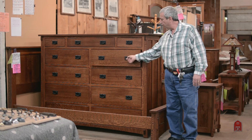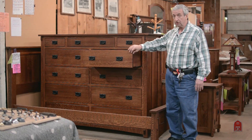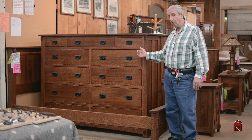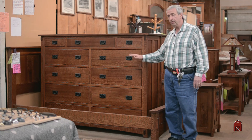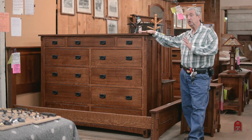Very large drawers. This piece right here is 70 inches wide and 55 high. The mule chests come in about five or six standard sizes: 60 wide, 64 wide, and 70 wide. Heights include 30, 33, 38, 44, and this 55 high. And that's just the mule chests.